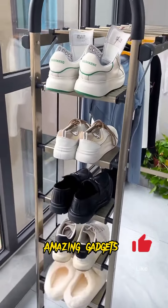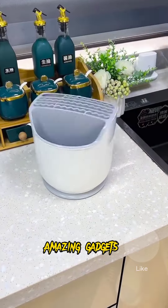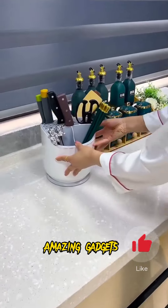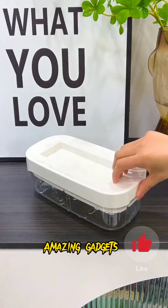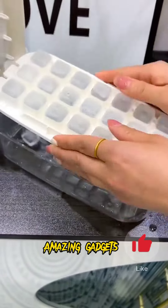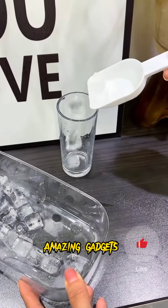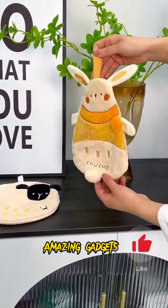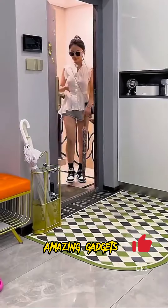We've got this hanger you can use for your clothes. And we've got this box you can use for chopsticks and other small items — you can also use it for cutters. We've got this ice cube mold. It's really cool. We've got this small towel you can use in the kitchen.